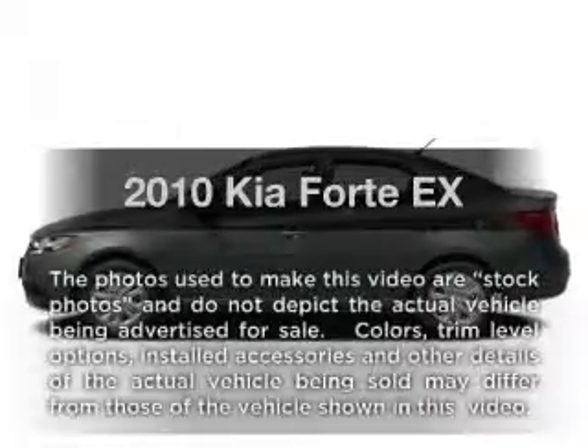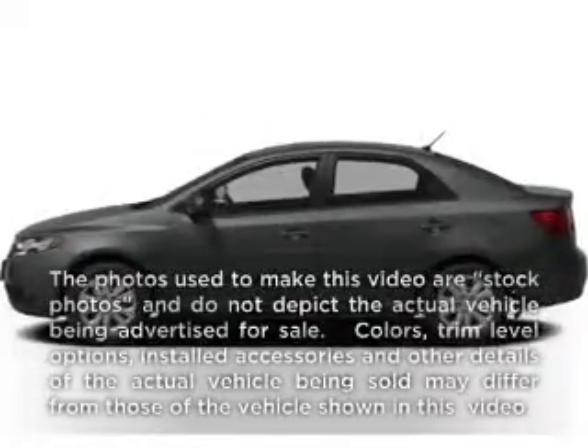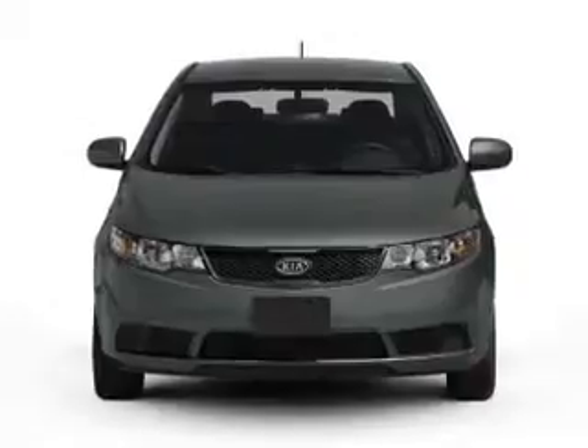Get noticed in this 2010 Kia Forte. If you're looking for a first-rate auto, this one could be yours today.